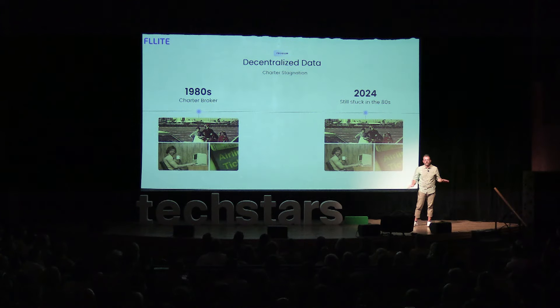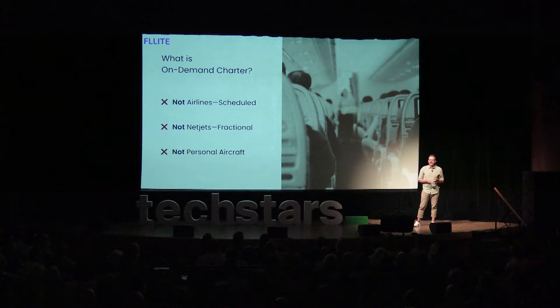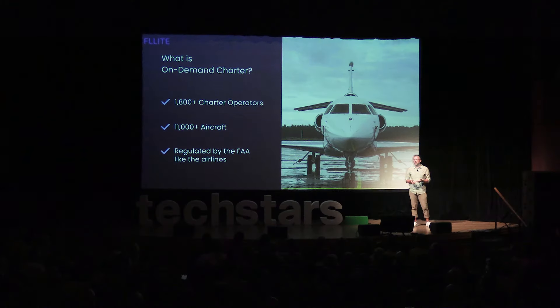The on-demand charter market doesn't have any of this, which keeps this market stuck in the 80s, with brokers managing transactions through manual workflows, emails, and phone calls. The on-demand charter market is a highly decentralized market — over 1,800 charter operators and over 11,000 available aircraft across the U.S. This is the supply that is ready and waiting to be unlocked.